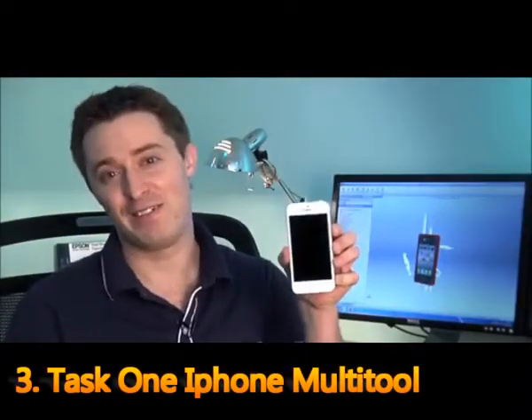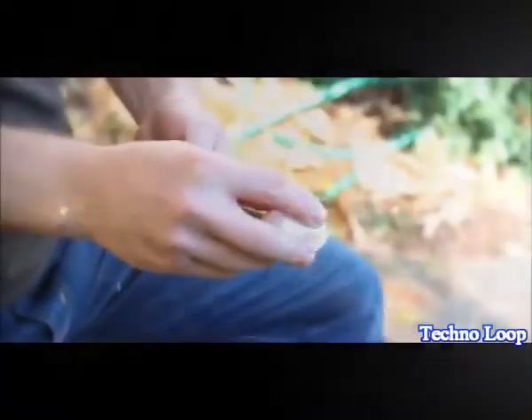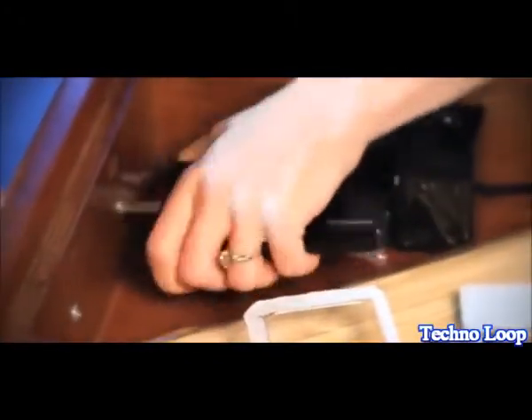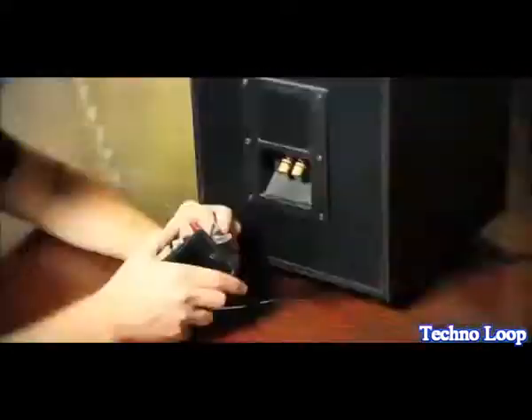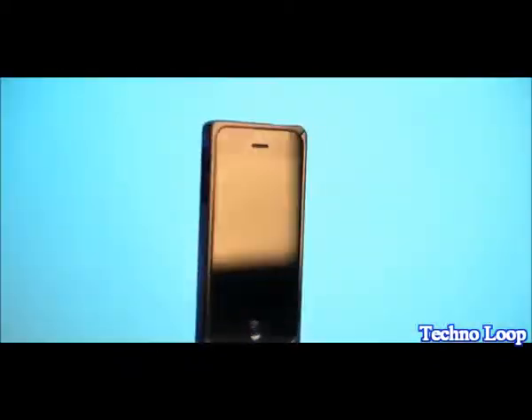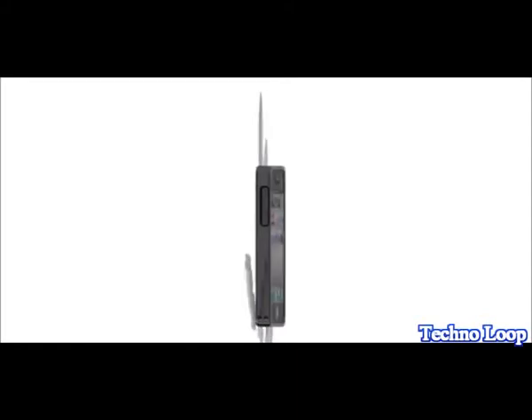My name's Addison. This is your iPhone, and this is your iPhone with Task 1. Task 1 is a multi-tool case for your iPhone 4, 4S, or 5. It houses 16 tools in an aircraft aluminum enclosure. Task 1 was designed to be a serious and functional tool, while at the same time being stylish and protective for your phone. Whether you're an engineer or you're going camping out in the woods, Task 1 is the tool for you.